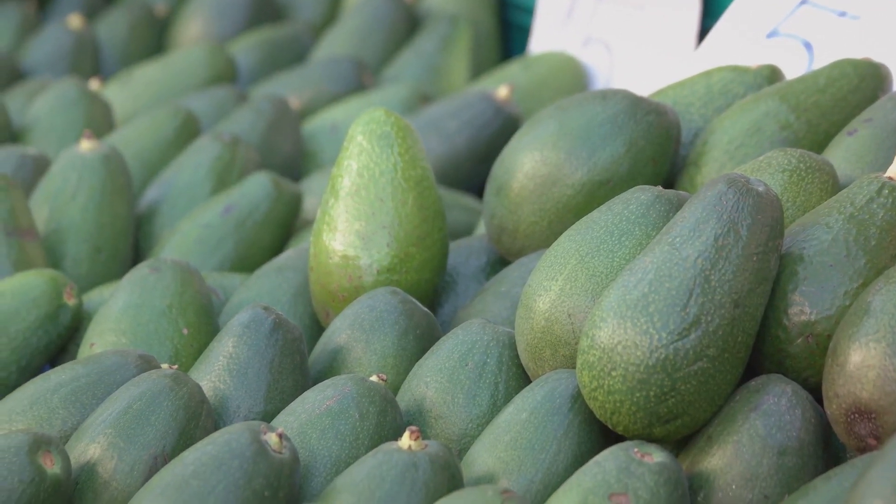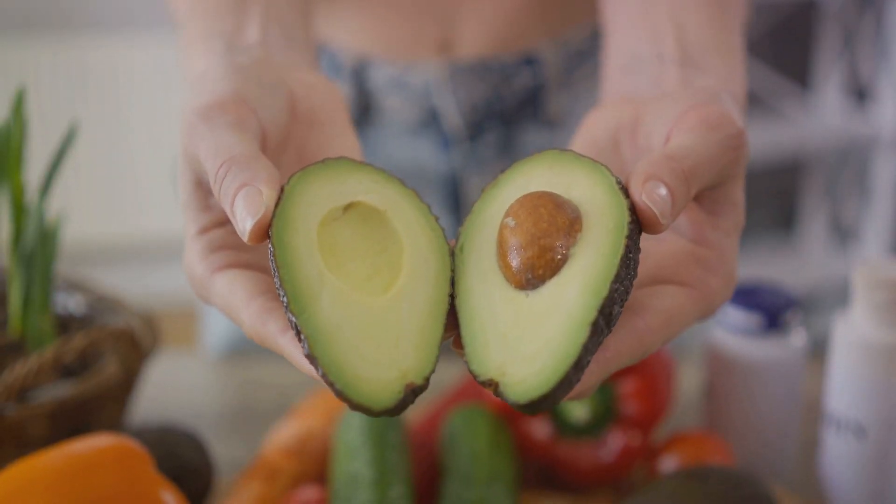Remember, it's not about eliminating fats, but making smarter choices about the types of fats you consume.